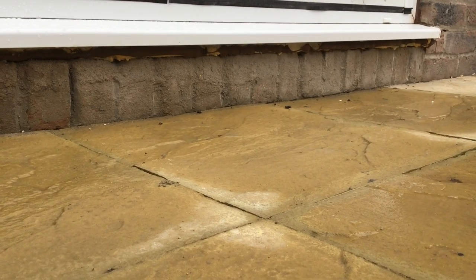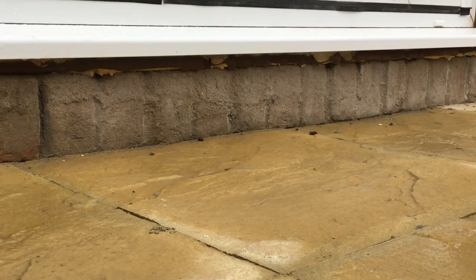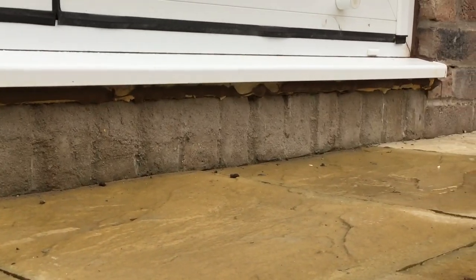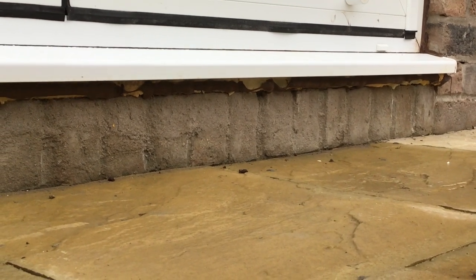Underneath the bi-fold doors — just look at the state of that. They need to trim the expanding foam off and seal it properly. That should never have got like that and been passed.